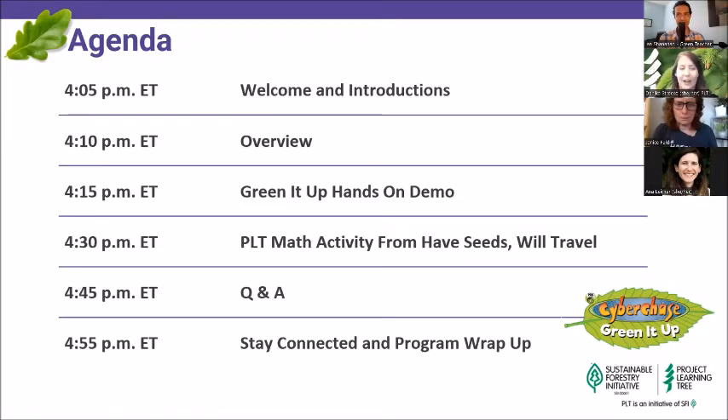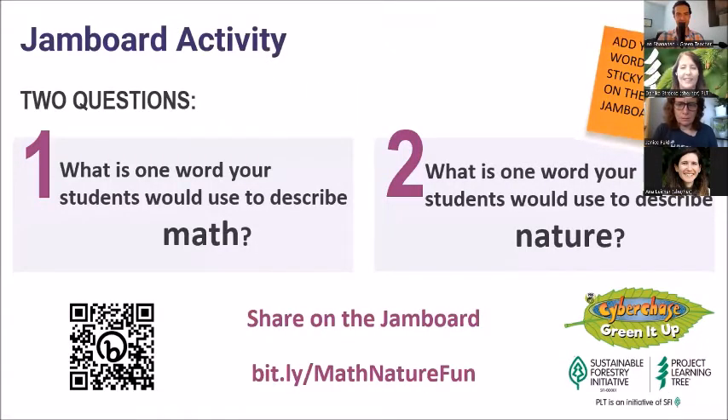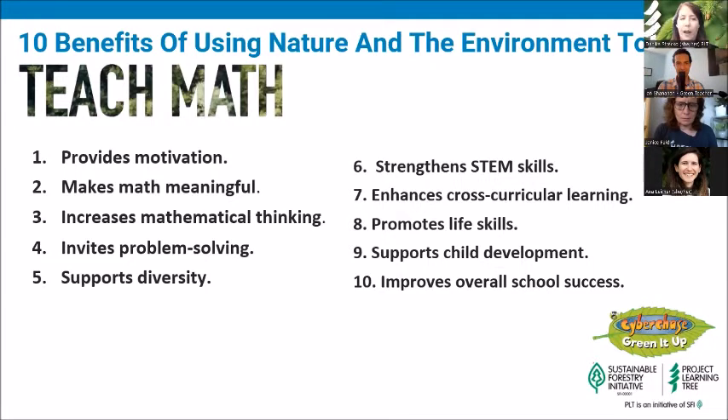Heading into nature and math, let's think about how nature is an innately fascinating context for learning math concepts. Math helps us understand the natural world around us and can inspire new mathematical ideas. These are just a few benefits for using nature and the environment to teach math. We encourage you to keep these in mind as we explore activities and demos today, and to share in the chat if some of these look familiar or if you have new ones to add.